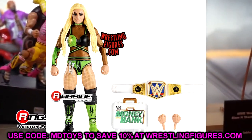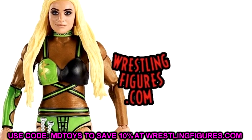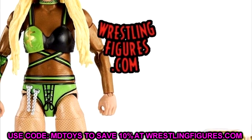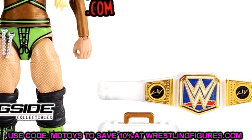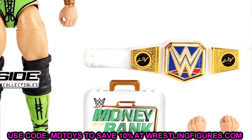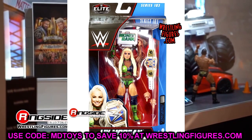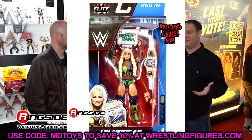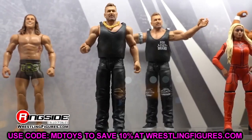Also in Elite 103 we have Liv Morgan, who comes with the SmackDown Women's Championship with Liv Morgan side plates — I believe that's the first women's championship to come with side plates. She also has the Women's Money in the Bank contract and a cool black-and-green gear with the money sign on the pec. It still has basic boots. Her head sculpt really doesn't look like Liv Morgan to me — I'll probably swap in the Elite 85 head sculpt or the pink-hair basic.